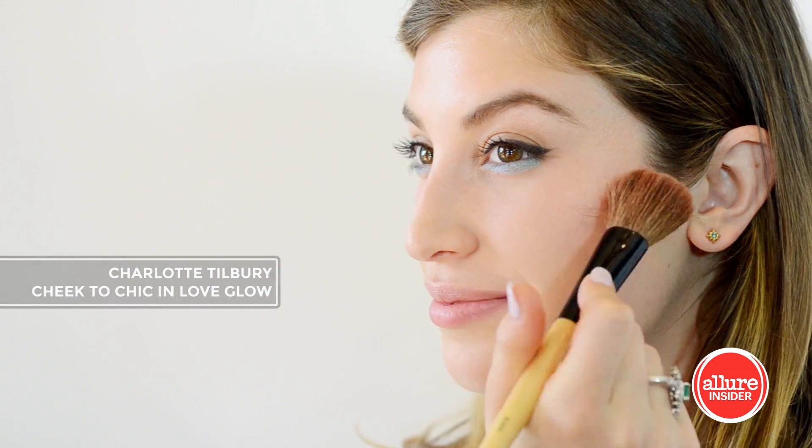A little bit of blush always freshens up a look. This is from Charlotte Tilbury. I'm sweeping this over the apples of my cheek and back, and the color is called Love Glow.